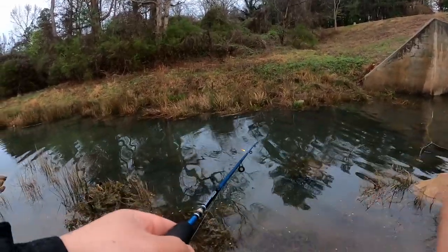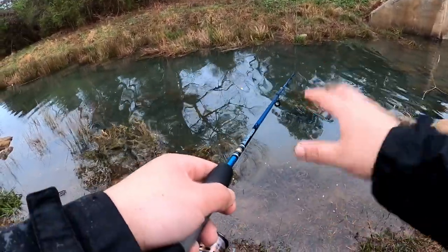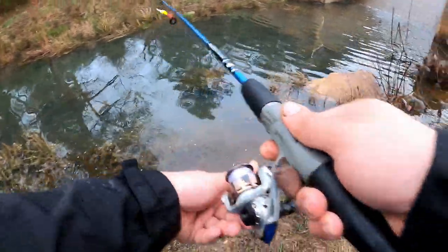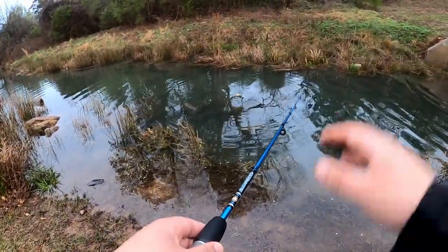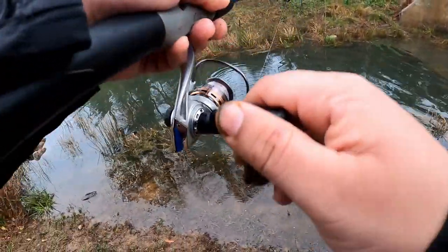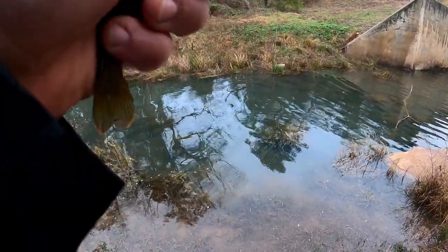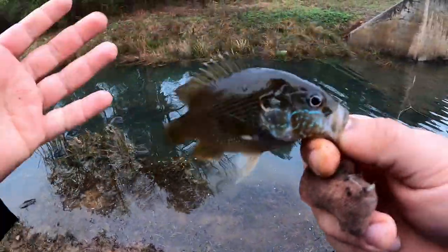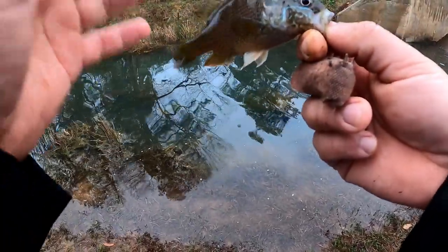As I was telling you guys, creeks like this tend to have green sunfish - they like to hide between the rocks. Those are great bait for flathead. I missed a bite right now. Those are great bait for flathead - like I said, I'm not keeping those today, I just want to show you that you can catch that bait as well. This little creek is loaded with those fish guys - loaded. Got another one. These are perfect for flathead fishing.